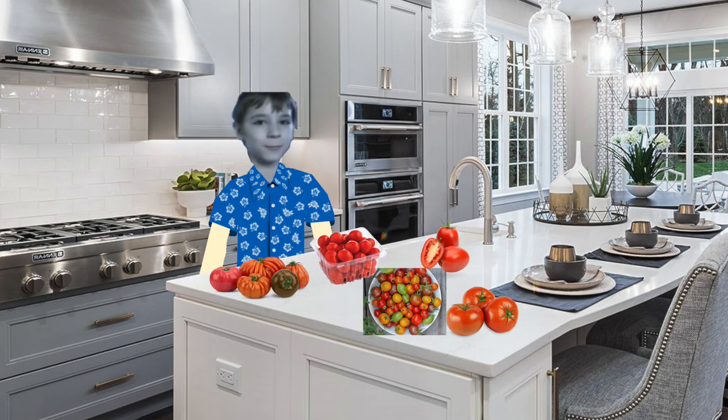So there you have it folks, a rundown of some of the most popular types of tomatoes and how to use them in your cooking. Whether you're a tomato enthusiast or just starting to explore the wonderful world of produce, there's a tomato out there for everyone. Now if you'll excuse me, I've got some tomatoes to devour. Until next time, keep cooking and keep exploring. This is Jake Randolph signing off. Bon appétit.